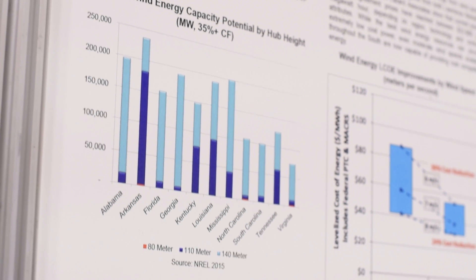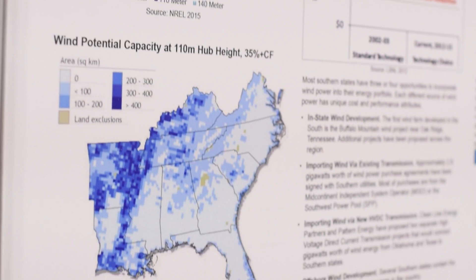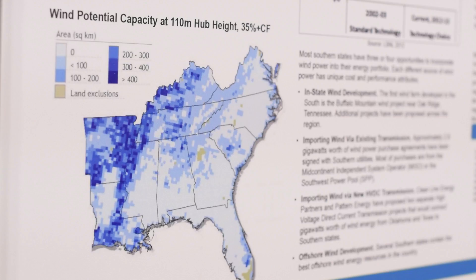Wind has become more cost competitive. Wind is installed in 39 states of our nation and we have 66 gigawatts of installed capacity. The turbine technology has advanced so greatly over the past few years that the South is now the next frontier for the wind industry. Taller towers reach better wind speeds and longer blades means more production of power, and by doing that you can actually reduce the cost of energy.